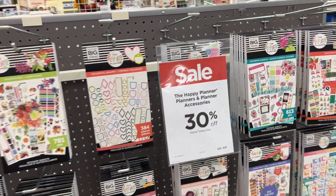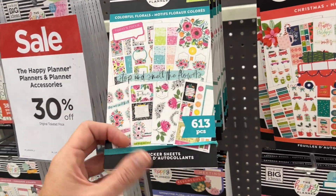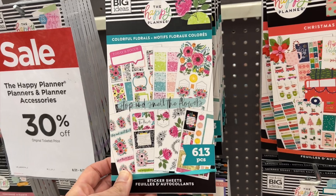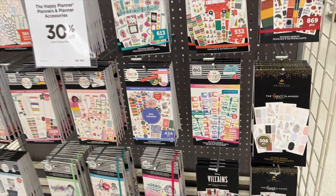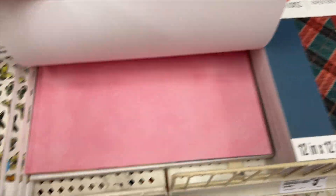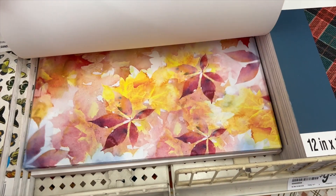I had to make a stop at the Happy Planner aisle, except it's now not an aisle — it's just this one section in the middle. I didn't even find the regular planner aisle; it has disappeared. Let me know if that has happened at your Michaels as well.